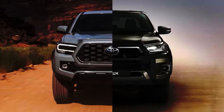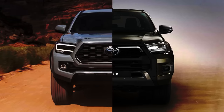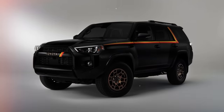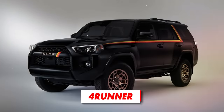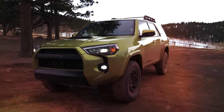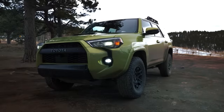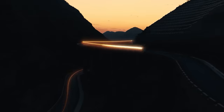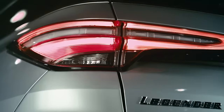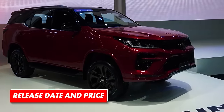Moreover, since the new Hilux and its North American sibling the Tacoma are about to share more parts than ever, the same could happen to the relationship between this SUV and the 4Runner, which is extremely popular in North America and could elevate Fortuner's off-road performance to the next level. Of course, this redesign would also bring completely new exterior and interior designs, more attractive and more luxurious.